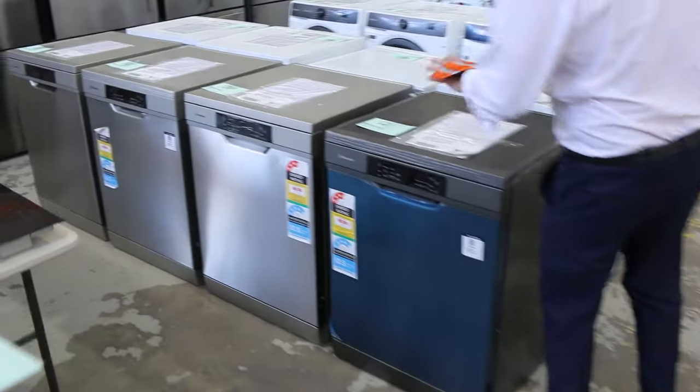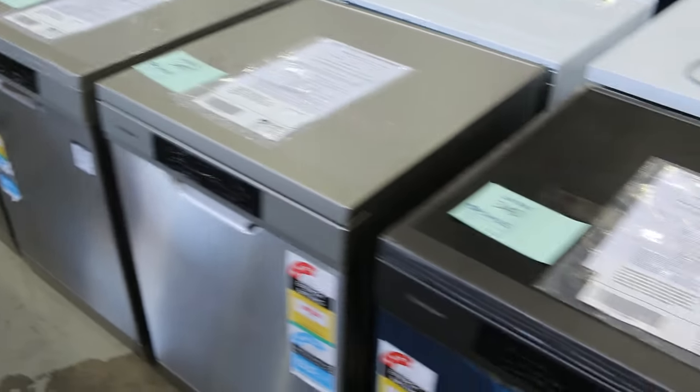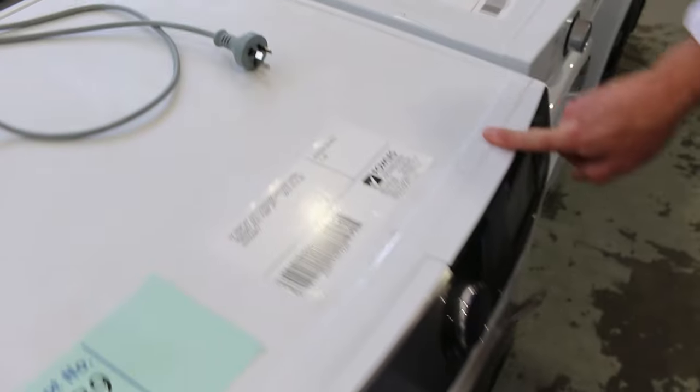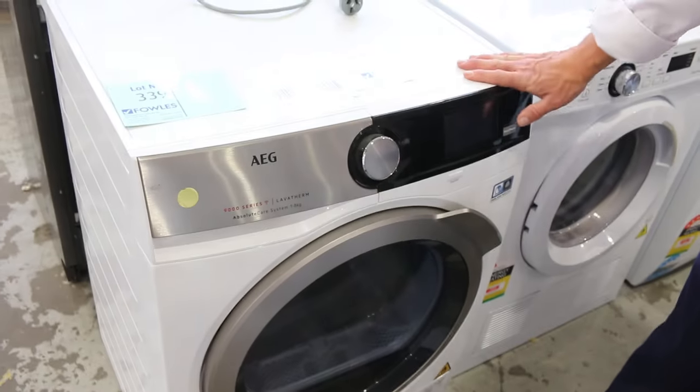Through the back here there's a big delivery from Westinghouse Electrolux — some beautiful dishwashers, the high-end Westinghouse dishwashers. We've also got front-load washers and heat pump dryers. Lot 339 is an AEG heat pump dryer, part of that other delivery, also unreserved. Absolutely sensational on that particular one.